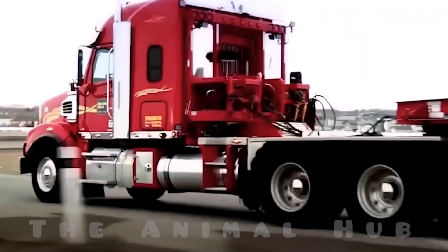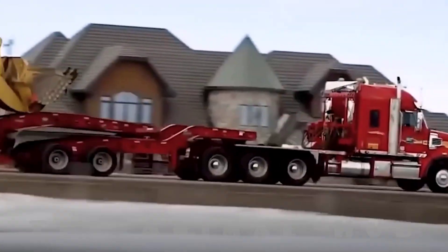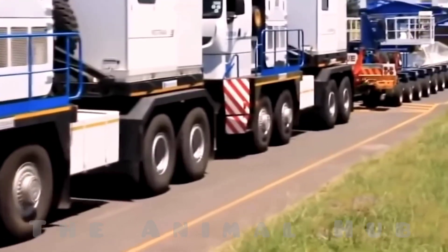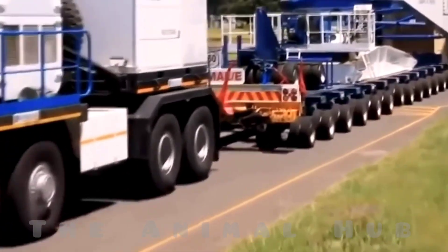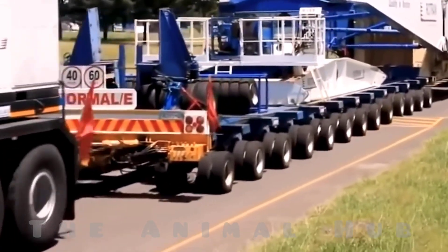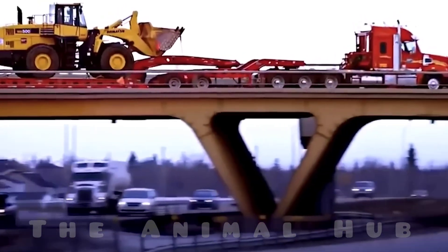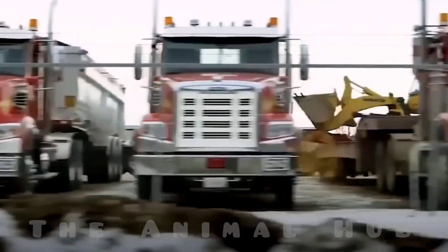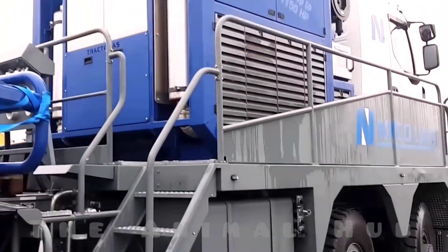This is a real monster truck. At first glance, you'll instantly realize this is no ordinary truck. It's specially built for extreme heavy-duty transport like hauling massive machinery, refinery equipment, or cargo weighing up to 50 tons. These beastly trucks are built by the French company Nicolas, whose job is to create earth-shaking transporters like this.